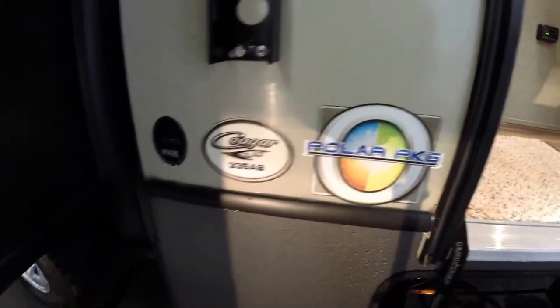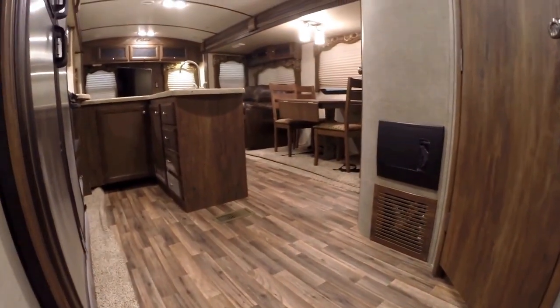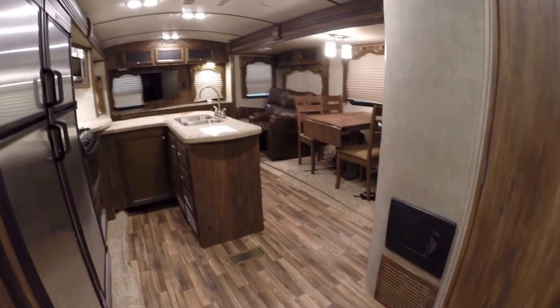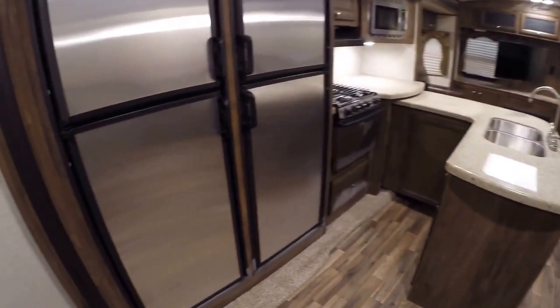So, 33SAB with the Polar package. I'll look up the weight for you — the unloaded vehicle weight is 8,360 pounds. We'll just start right here.